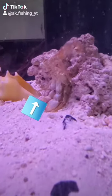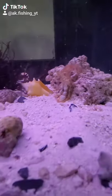When I checked out my fish tank today I saw this. I thought my hermit crab died but it actually just molted.